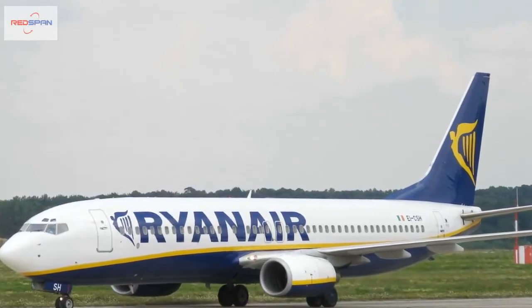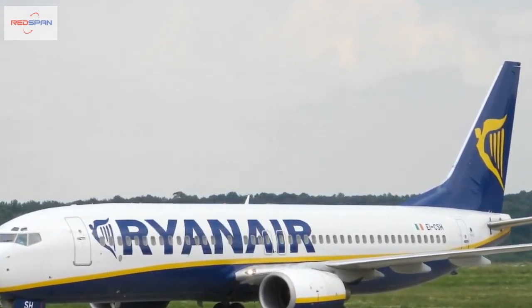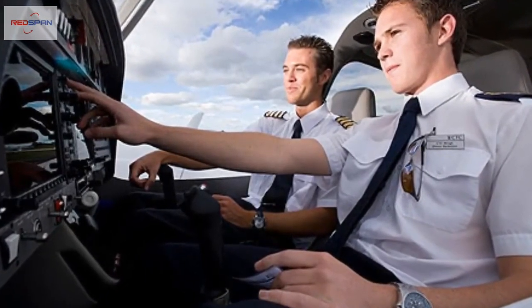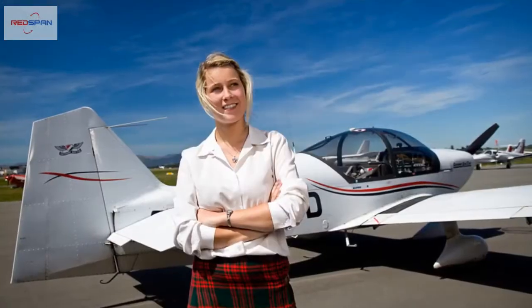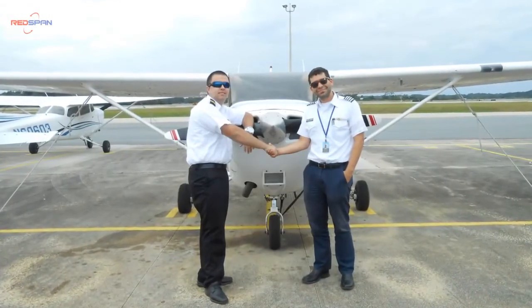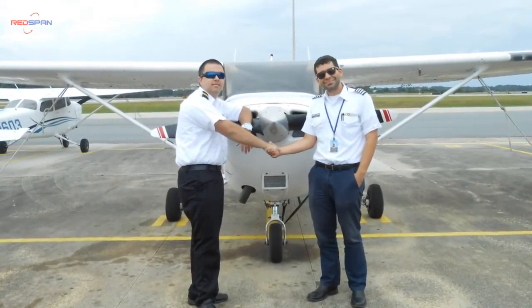Depending on the route taken and your own personal aptitude, the final figure is likely to be around £100,000 from ab initio to frozen ATPL. There are two paths you can take: the integrated and the modular route. The integrated route is the full-time study method in which you fully immerse yourself in flying and study until you reach your goal about 18 months later. The modular route allows candidates to study and train at their own pace, with the advantage of flexibility in planning and financing, with breaks in which to earn money for the next stage.